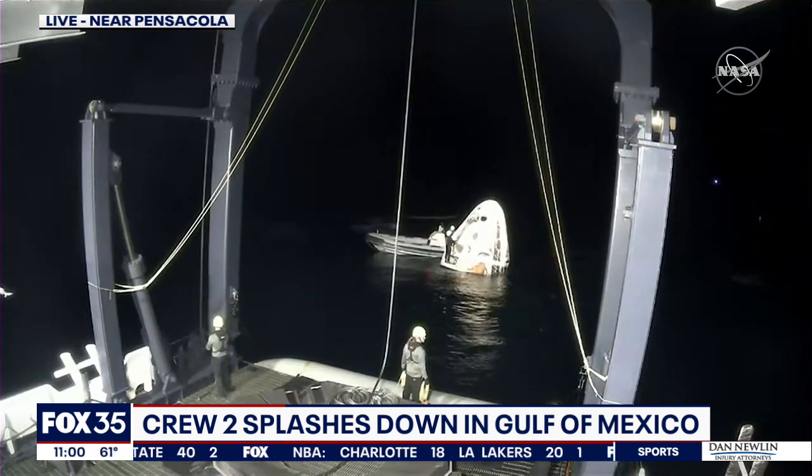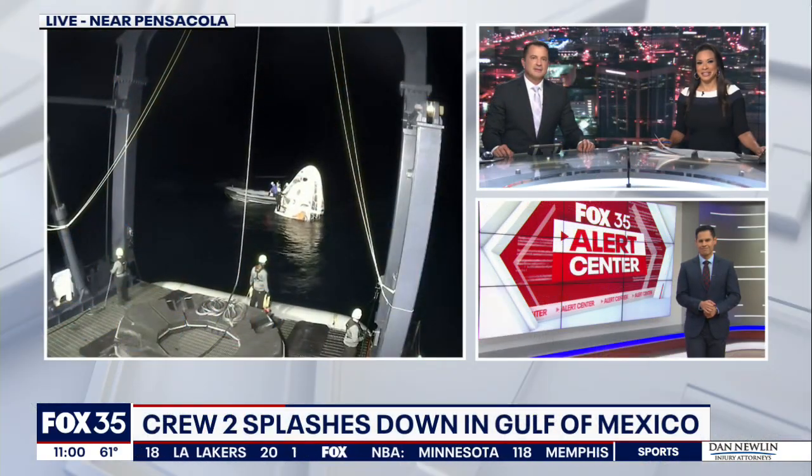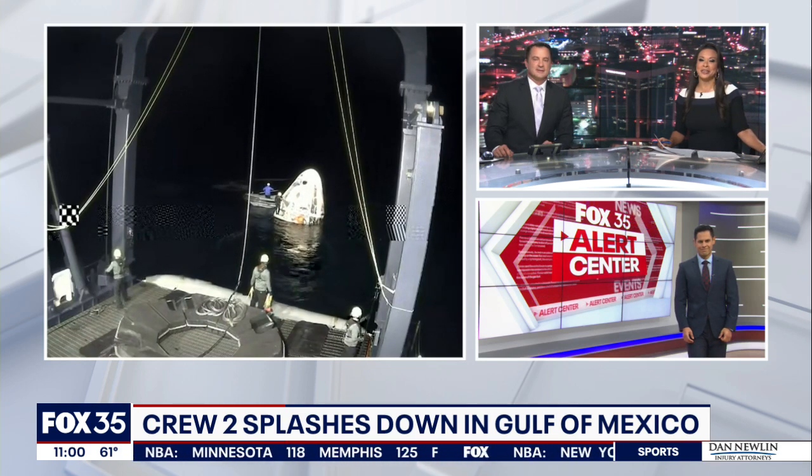We brought you the splashdown live on Fox 35 News at around 10:30. Fox 35 anchor Ray Viva detailed it all for us as it happened live and now joins us with a recap. Ray.